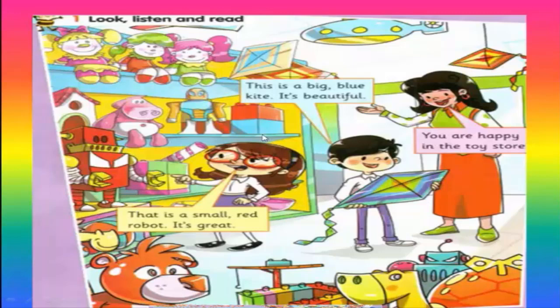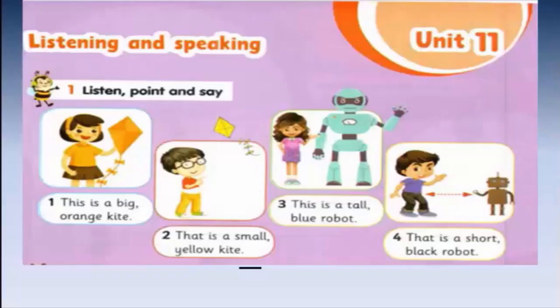You are happy in the toy store. What do you want to describe? The toy — you are happy in the toy store. Okay, exercise one: listen, point and say.